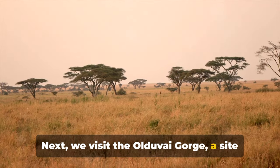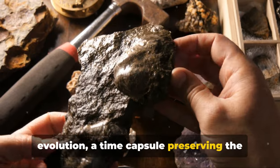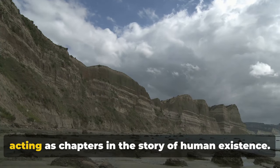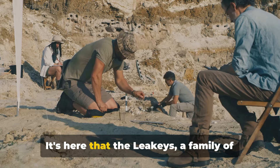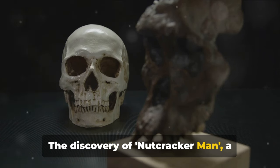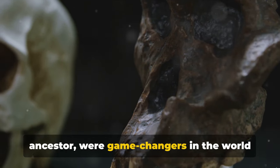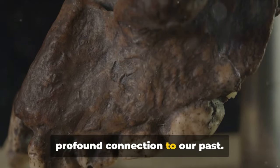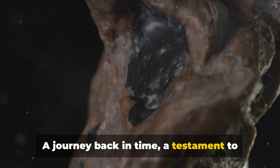Next, we visit the Olduvai Gorge, a site steeped in history. Nestled in the heart of the Serengeti, the Olduvai Gorge is a cradle of human evolution, a time capsule preserving the remnants of our ancient ancestors. This deep ravine has silently witnessed millions of years, its layers of sediment acting as chapters in the story of human existence. It's here that the Leakeys, a family of eminent archaeologists, unearthed fossils that rewrote our understanding of human evolution — including the discovery of Nutcracker Man, a robust hominid from nearly two million years ago, and Homo habilis, our direct ancestor. Considered the Grand Canyon of Evolution, Olduvai Gorge offers a profound connection to our past.